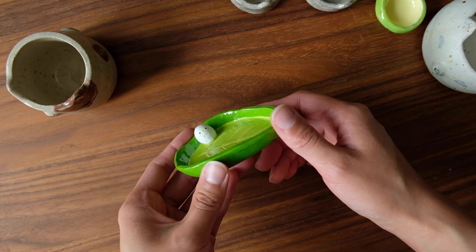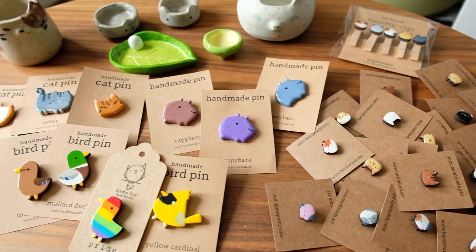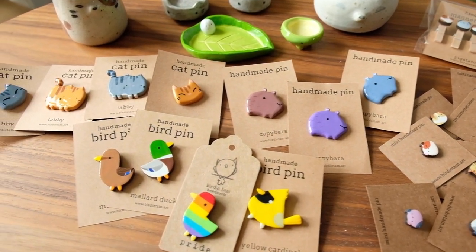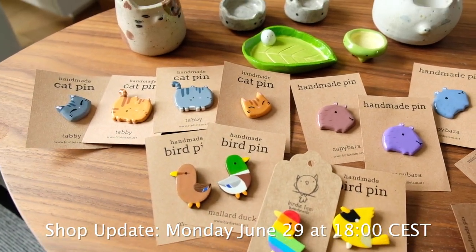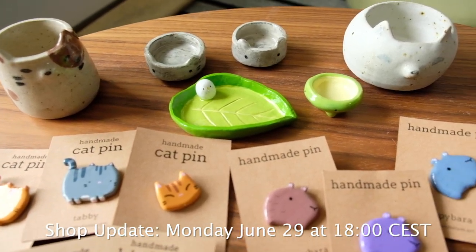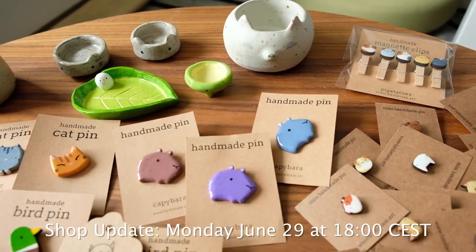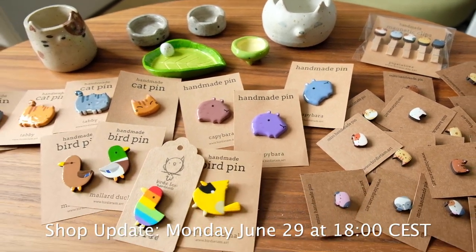This last item is this little leaf trinket bowl, which I super adore. Again, just to note — it's not ceramic so don't use it with food. That's it! I hope you liked this little update. The shop update is on Monday, so thanks! And as the cool kids say: like, comment, and subscribe so I know to make more videos like this. Thanks!